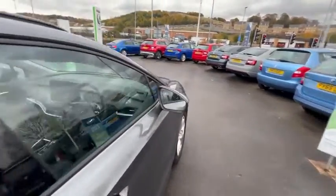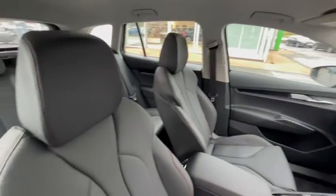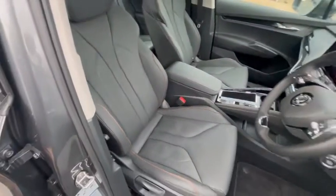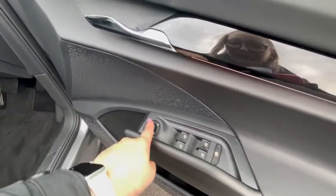Stepping inside the car, this vehicle comes with beautiful leather seats with brown stitching, and it also comes with fully electric windows and mirrors.